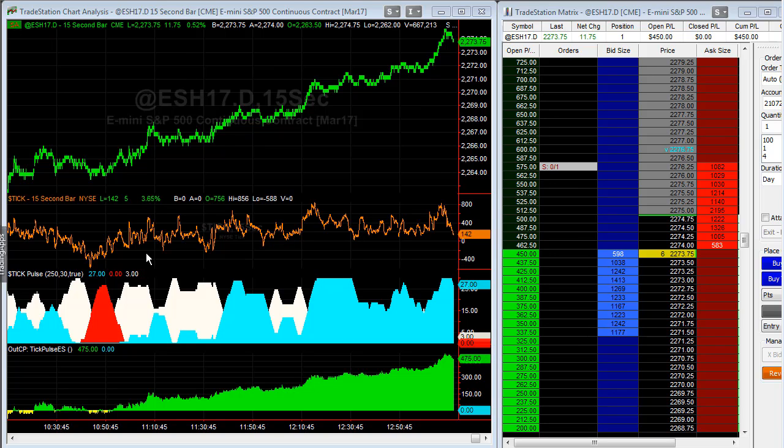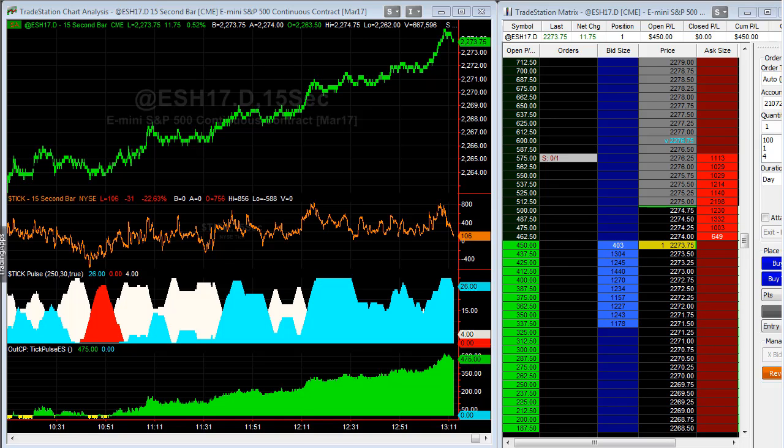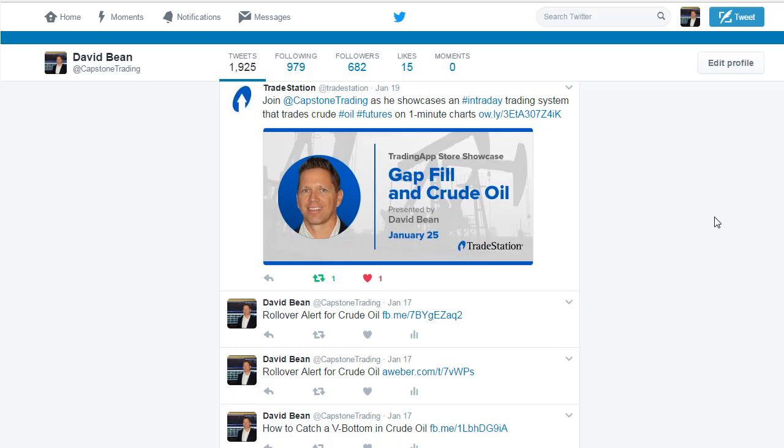Just a heads-up: if you're watching Tick Pulse and want to know what your trade should be today, this is what it should be. I just had time to make a quick video and also want to remind you of tomorrow's webinar.